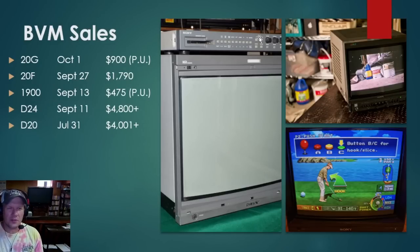Looking at the bigger BVMs — 20-inch ones: the 20G sold on October 1st for $900. You can still find some 20-inch monitors going for about the same price as smaller ones, but that October 1st sale was a pickup, which is the biggest money saver. We also have a 20F that sold for $1,800, a D24 that sold for $4,800 plus freight shipping. There was a 1900 that sold on September 13th — another pickup — working, at $475, which is a great price for a working BVM as long as there's no burn-in.